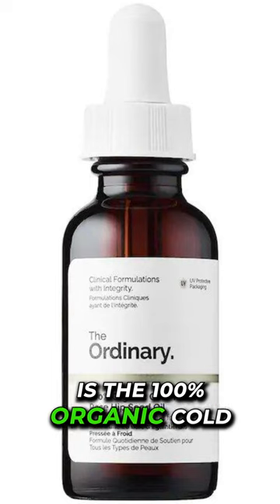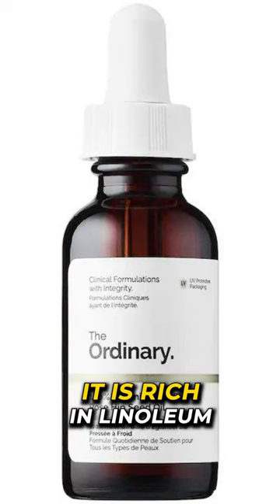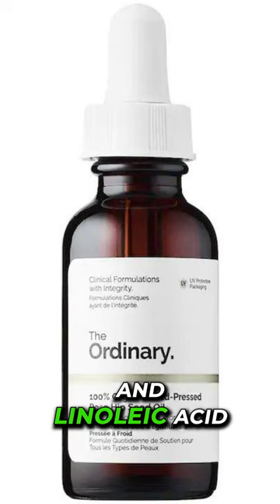The next product is the 100% Organic Cold Pressed Rosehip Seed Oil. If you're not familiar with rosehip seed oil, it is rich in linolenic and linoleic acid.